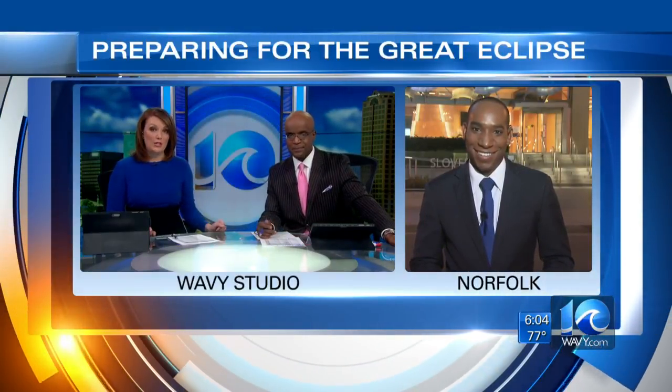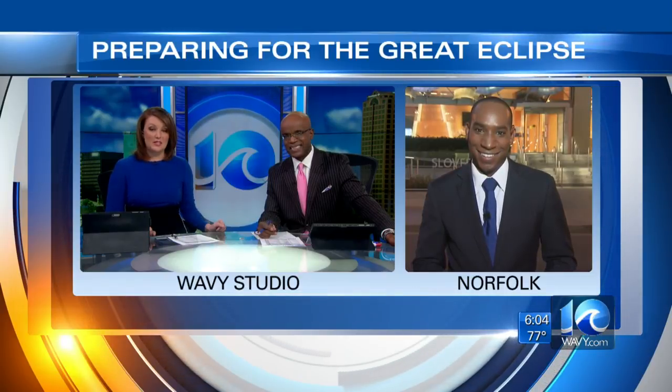It won't be a total blackout for Hampton Roads, but about 90% coverage, so not bad. Rico Busch joins us live outside Slover Library, where one of the many watch parties will take place. This is going to be quite a show today.